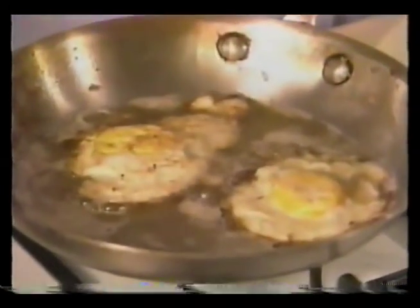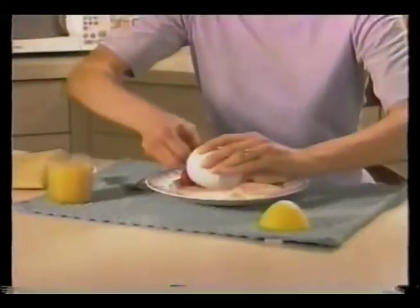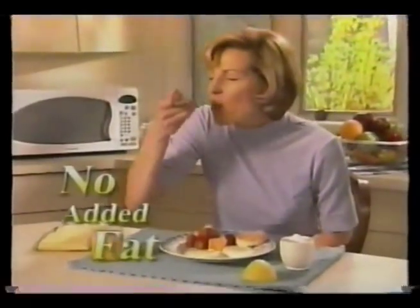Uh-oh, frying in all that grease? What a mess. But with Eggwave, there's no messy pans to clean. Best of all, there's no added fat, fewer calories.